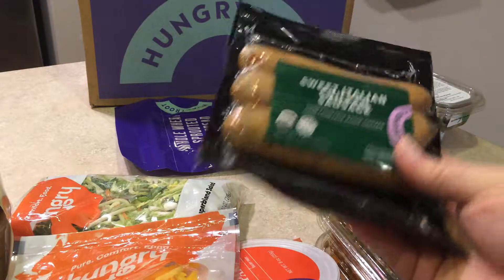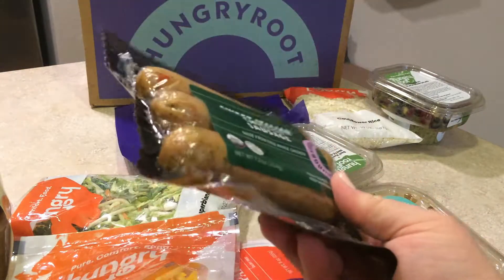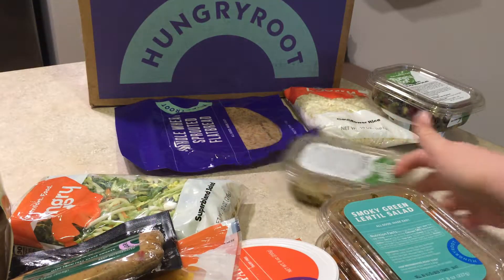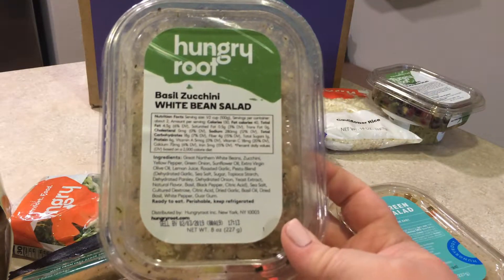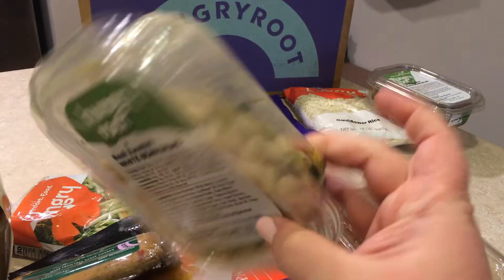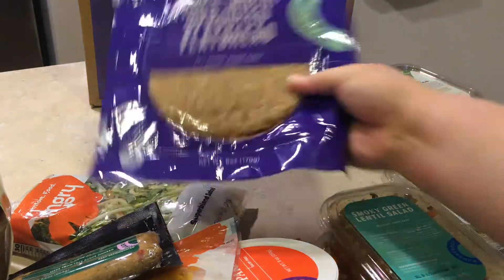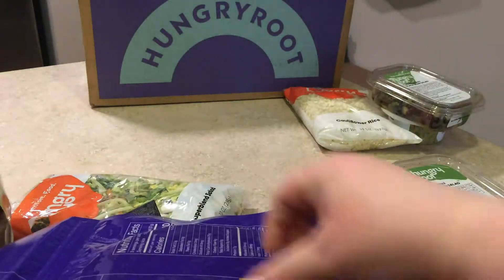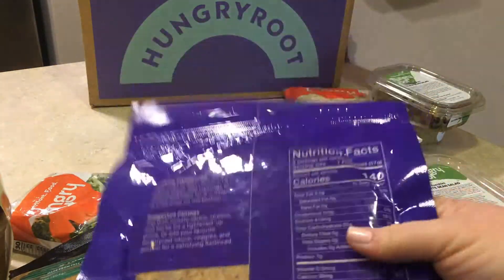I also ordered some extra things that don't make a full meal necessarily. I got some sweet Italian chicken sausage — they're not strictly vegan anymore; they now have chicken sausage and salmon. I also ordered the basil zucchini white bean salad because it sounded good and I thought it would pair well with the sausage. And I ordered the whole wheat sprouted flatbread to try — maybe make a little pizza or something with it.